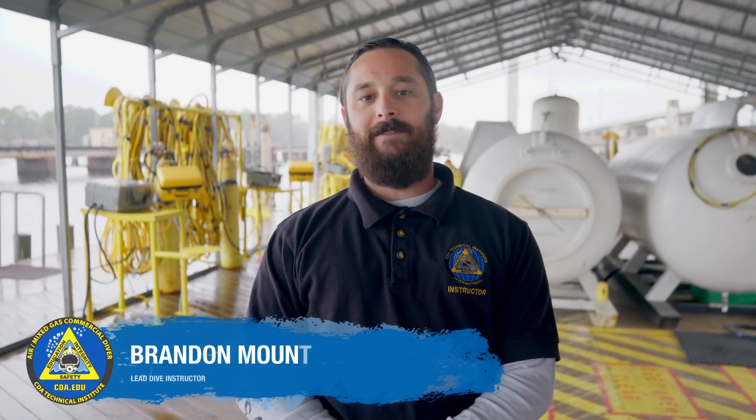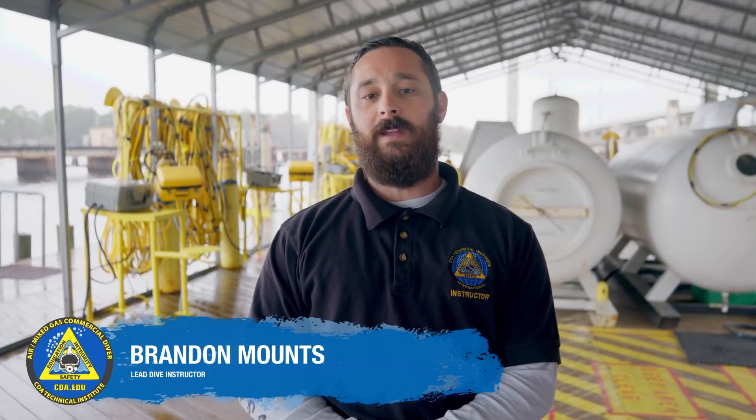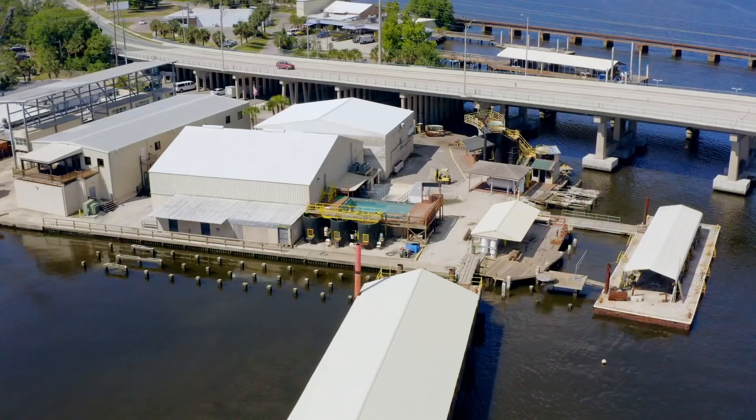Hello, my name is Brandon Mounts. I'm the lead dive instructor here at CDA Technical Institute, and my goal is to give you an overview of our fast five-month commercial diving program.